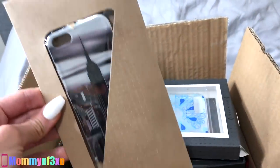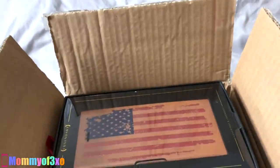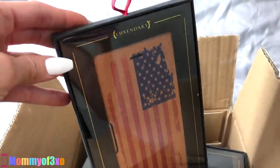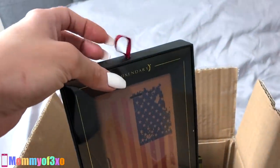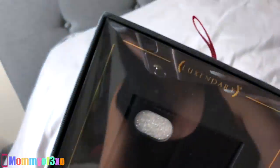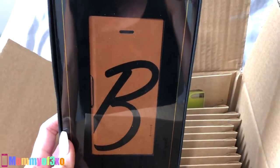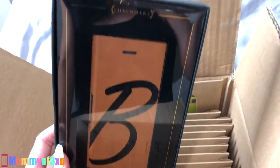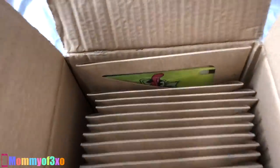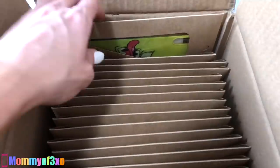So I'm going to show you guys the phone cases that they sent us today. Some of them come in packaging like this, or like this, or fancy like this — with a little red tag at the top. That actually looks like the bee from Barbie, doesn't it? So all of these are phone cases, and I'm going to show you guys all of them.